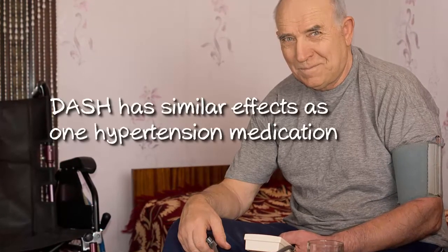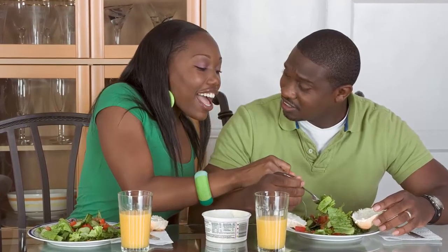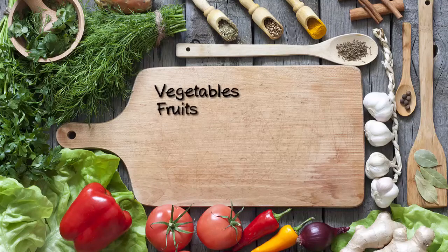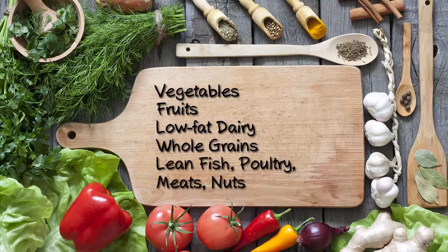For those with stage 1 high blood pressure, the effect of following the DASH diet is similar to the blood pressure lowering effects of taking one medication. This dietary approach has demonstrated efficacy in men, women, older adults, and African Americans. The DASH diet recommendations include vegetables, fruits, low-fat dairy, whole grains, and lean fish, poultry, meats, and nuts. The DASH diet includes moderate amounts of mono and polyunsaturated fats and a small amount of sweets, resulting in a diet low in total fat, saturated fat, and cholesterol.